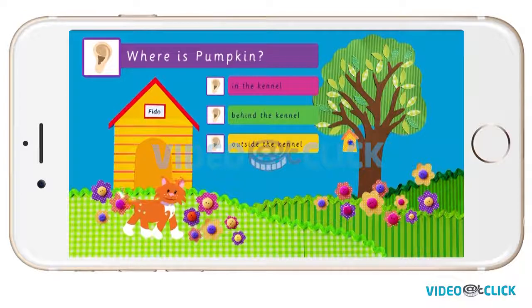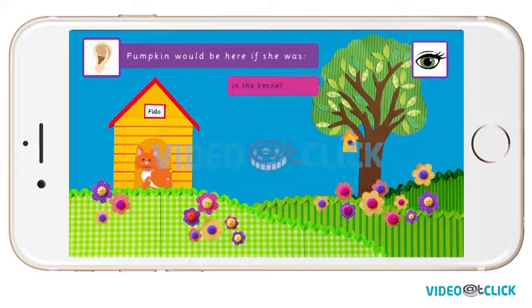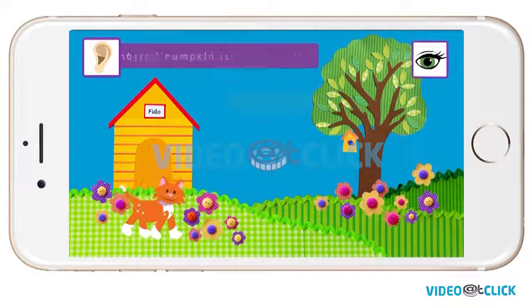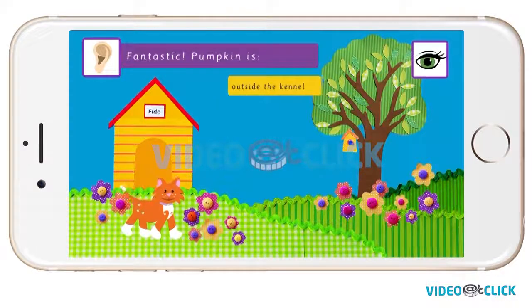Where is Pumpkin? Is she in the kennel, behind the kennel, or outside the kennel? Pumpkin would be here if she was in the kennel. Pumpkin would be here if she was behind the kennel. Fantastic! Pumpkin is outside the kennel.